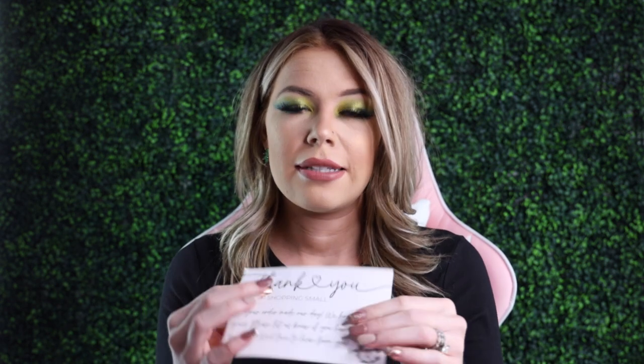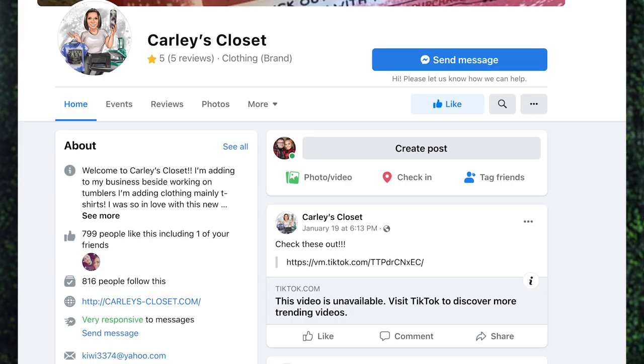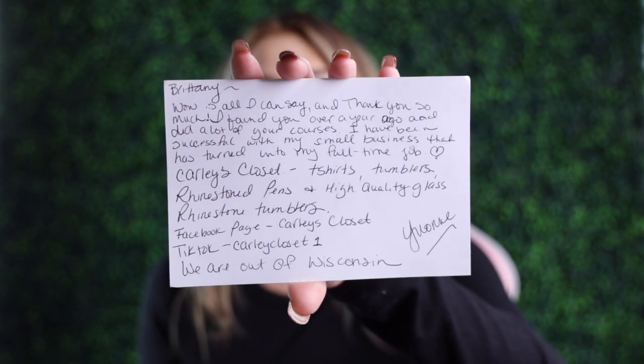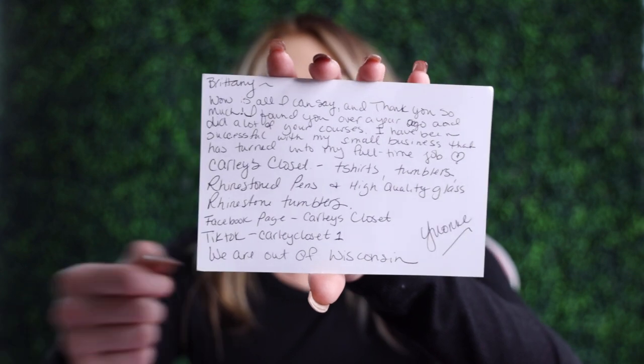So let's go ahead and open the package. I love when you guys send me these little notes — I love reading them and I keep them because you guys are the best. She says: 'Brittany, wow is all I can say and thank you so much. I found you over a year ago and did a lot of your courses. I have been successful with my small business that has turned into my full-time job.' Carly's Closet: t-shirts, tumblers, rhinestone pens, and high-quality glass rhinestone tumblers. She has her TikTok and everything listed on her card, so if you guys want to pause and go follow her.